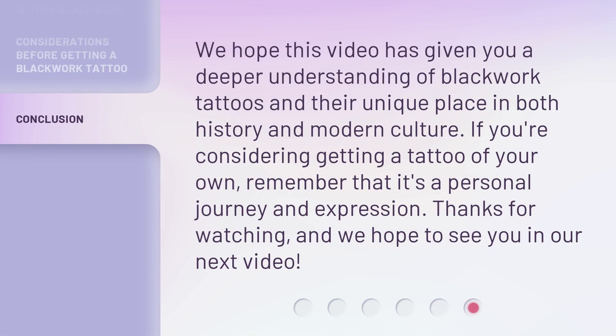We hope this video has given you a deeper understanding of Blackwork Tattoos and their unique place in both history and modern culture. If you're considering getting a tattoo of your own, remember that it's a personal journey and expression. Thanks for watching, and we hope to see you in our next video.